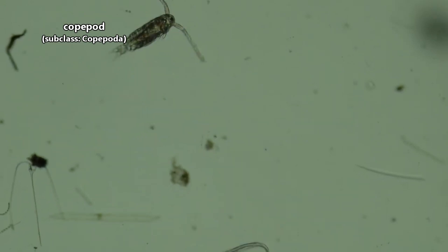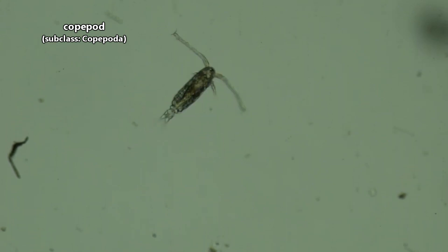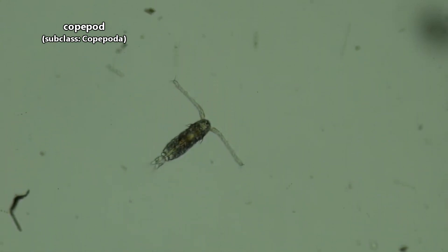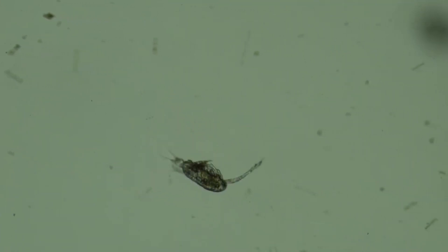Today on Animal Fact Files, we're discussing copepods. Copepods are typically tiny, nearly microscopic crustaceans that make up a large majority of plankton in waters around the world.